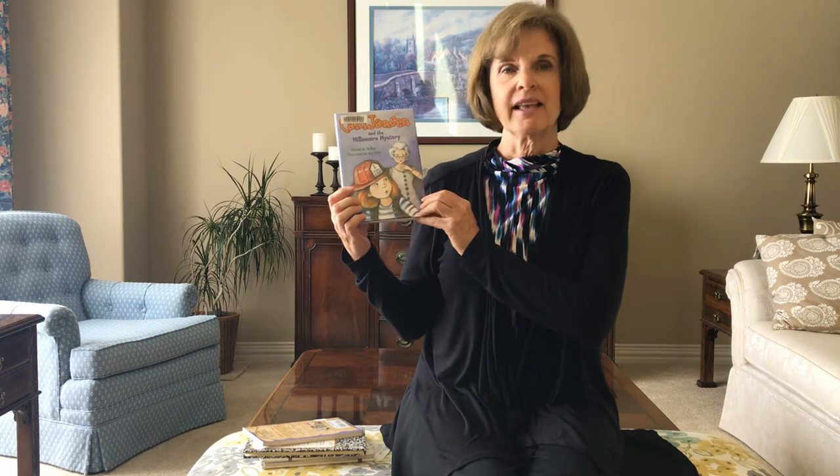The first one is the Cam Jansen Mystery Series. In this series, Cam and her best friend Eric solve mysteries. Cam has a photographic memory, which means that she can remember everything as exactly as it is — perfect for solving those mysteries. A couple of important things to consider when your child is ready to transition from easy readers to chapter books is the size of the print and the white space, meaning the space in between the two lines. This book has a great amount of space, and it even has some pictures in it. This is a series I recommend to many beginning readers.